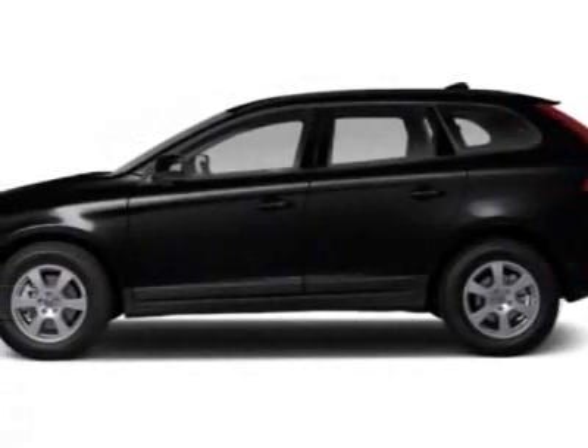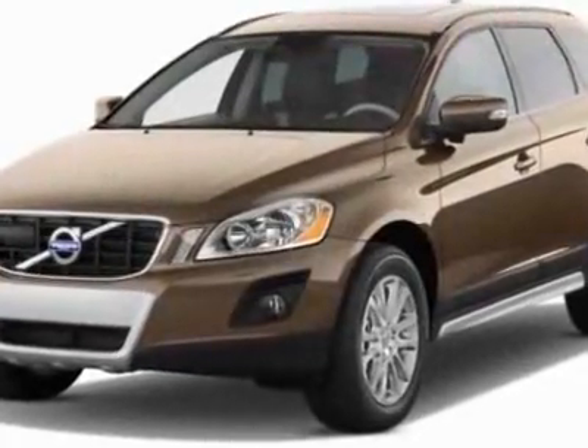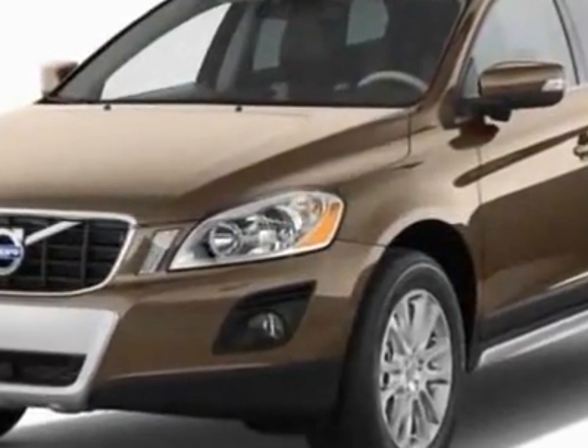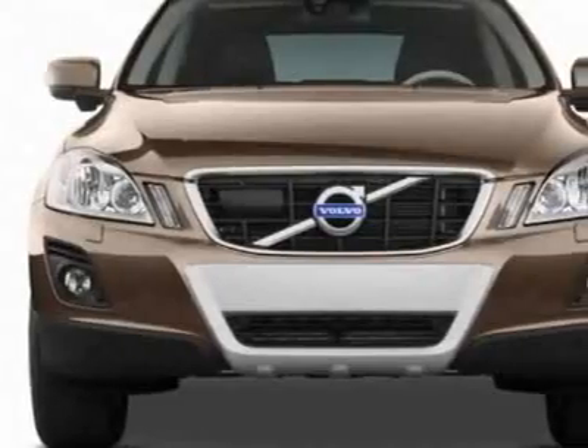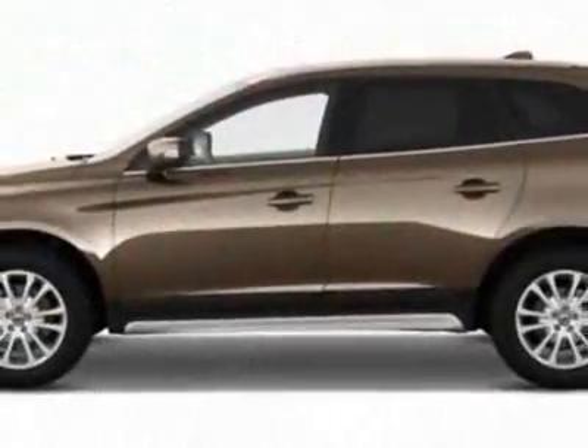Check out this new 2012 Volvo XC60. For your protection, this vehicle has a full factory warranty. This vehicle gets an estimated 17 miles per gallon in the city and an estimated 23 on the highway.